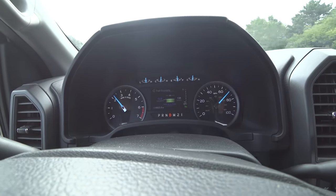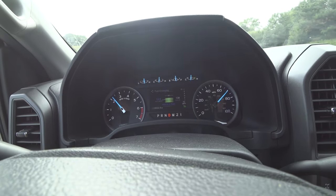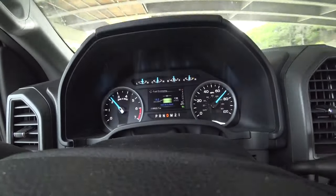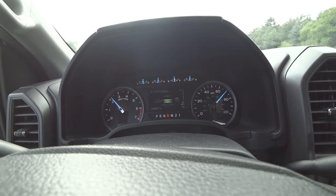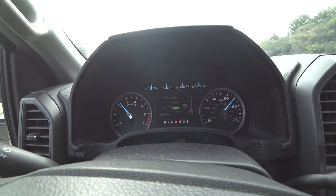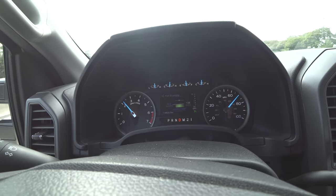At 70 miles an hour, the MPG starts to drop a bit. It's holding 14 miles to the gallon, so it's not terrible. It doesn't necessarily ruin the MPG like you would think, because you're using a little bit more engine speed.